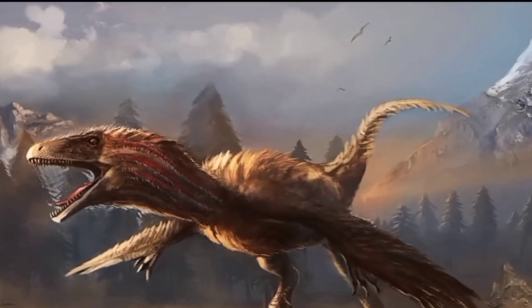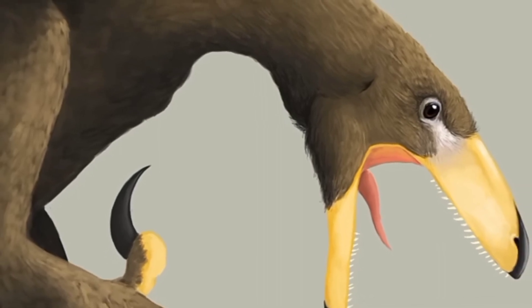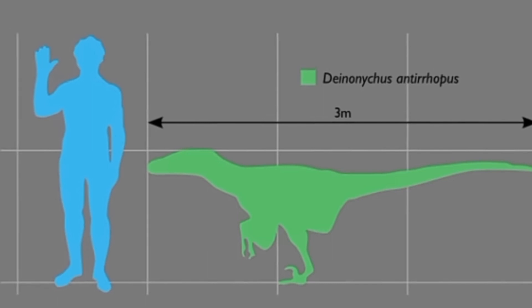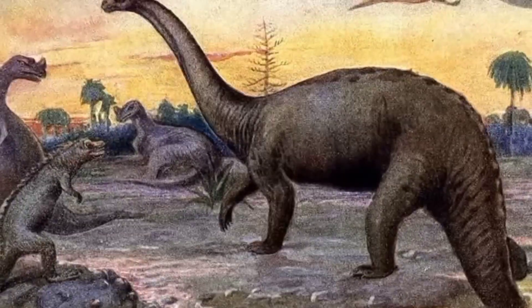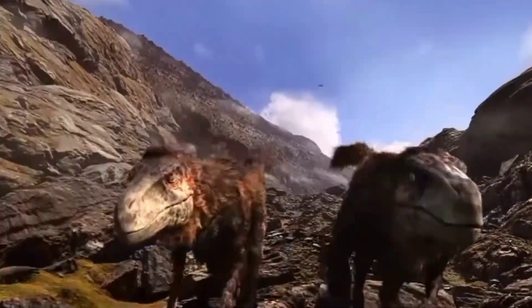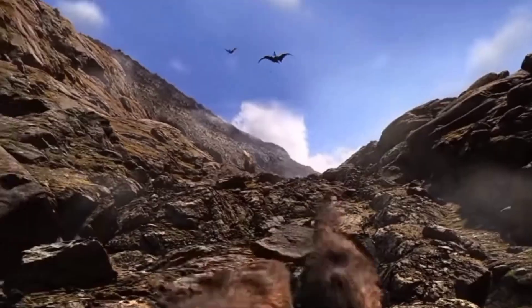Deinonychus possessed several distinctive physical characteristics that set it apart from other dinosaurs of its time. It had a long, sleek body that measured approximately 11 feet in length. Its body was built for agility and speed, enabling it to swiftly maneuver through its environment. The slender body structure suggests that Deinonychus was an active predator, capable of quick bursts of movement while hunting its prey.